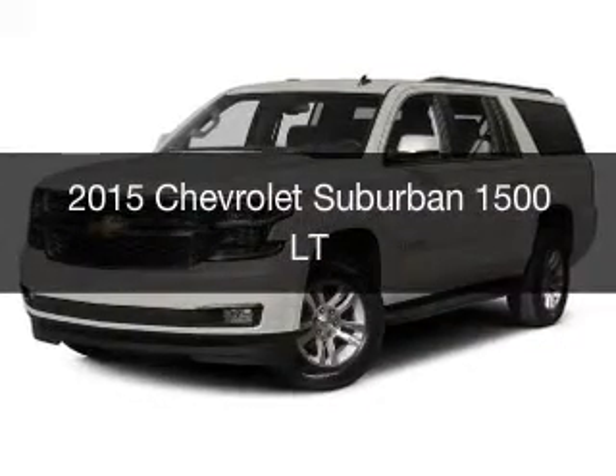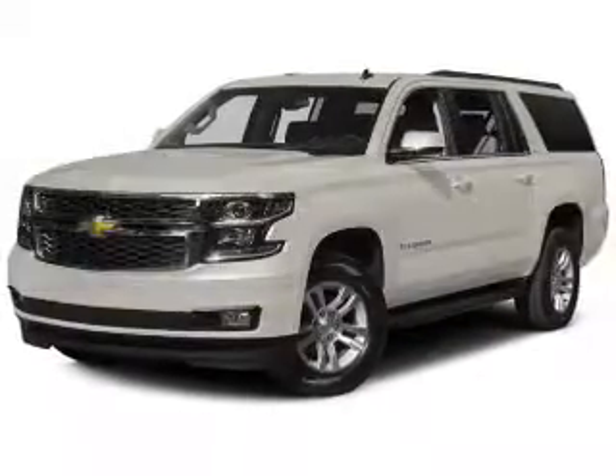This could be the vehicle you're looking for. It's powered by a rear wheel drive engine.